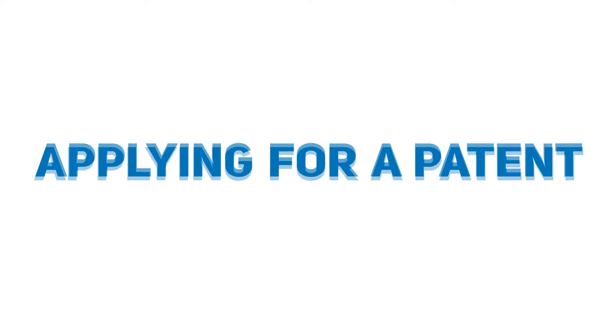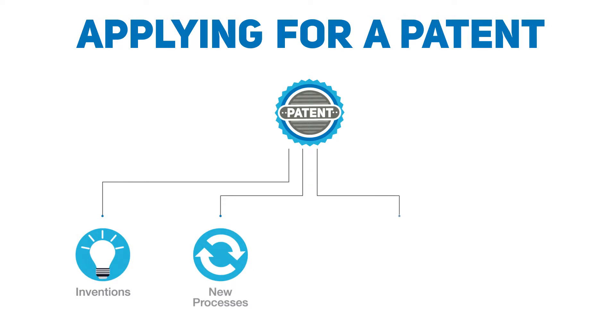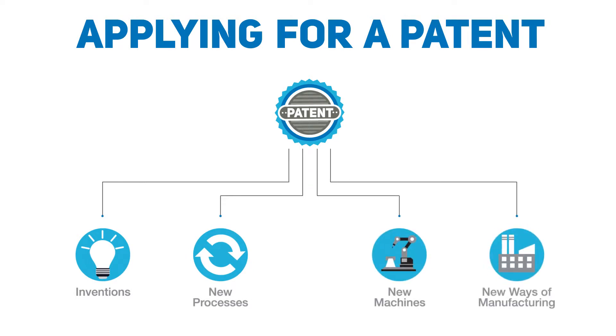There are four major paths to legal protection. Applying for a patent. Patents cover things like inventions, new processes, new machines, and new ways of manufacturing things.